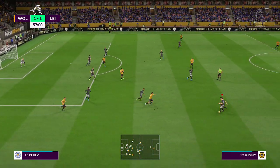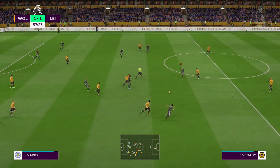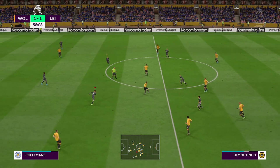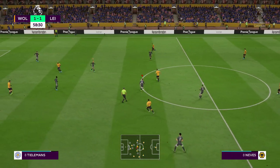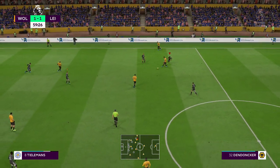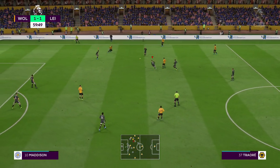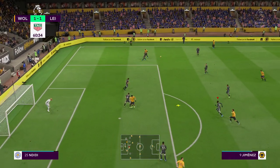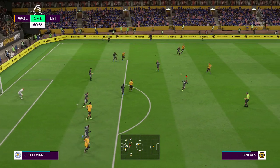He'll feel good about that — a really strong and clean tackle. Ayose Perez. Wolves have gone and won it back again. Den Donker, Ruben Neves. Keeping the ball is one thing, but they've got to try and open up the opposition. Solidly away.